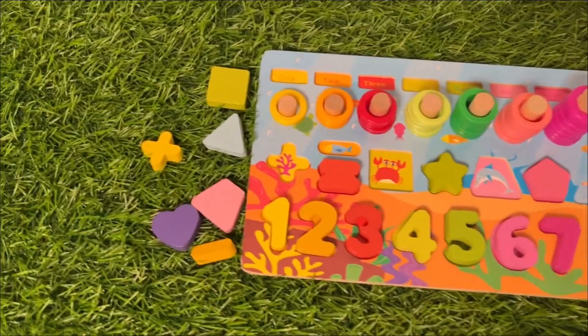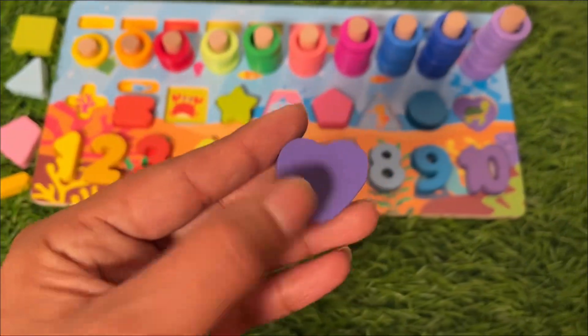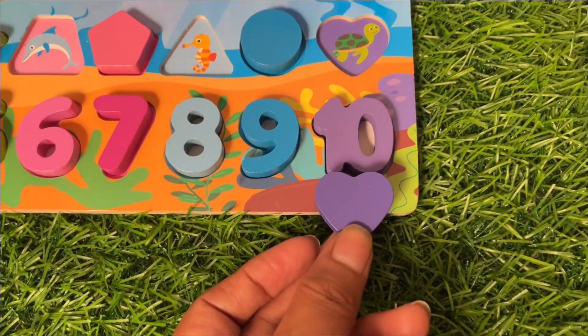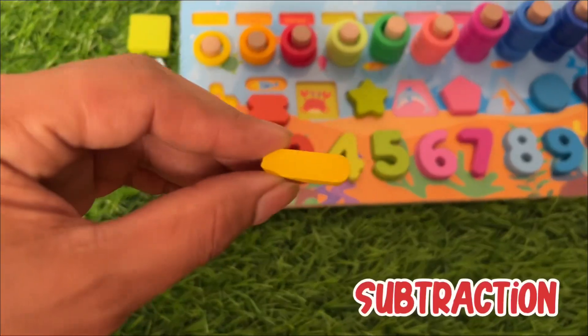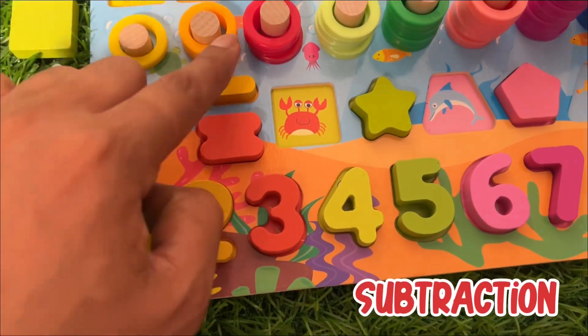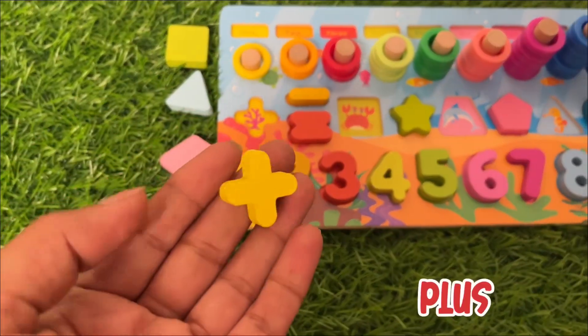What do we do next? Our next shape is a heart, and the color is purple. Purple color goes here, so it comes here. And next we have a sign of subtraction, so it goes here.